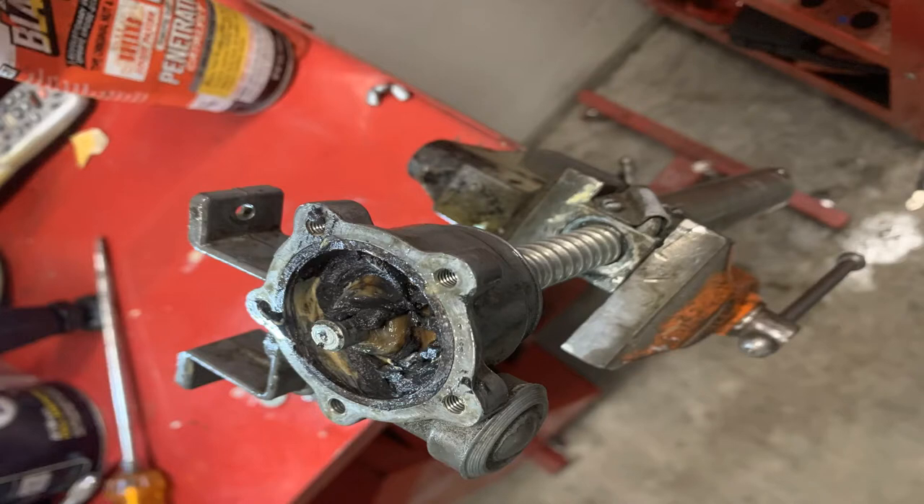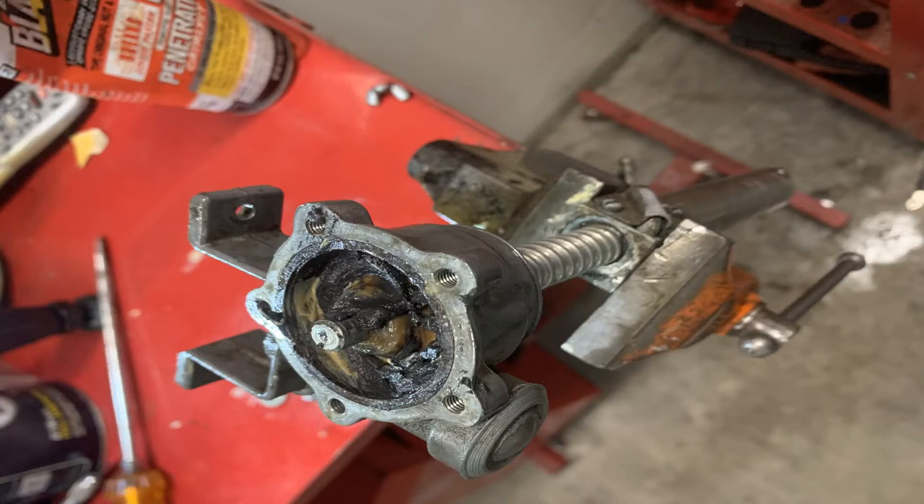As it turns out, it was just stuck. A little lube, a little cleaning, it's back together, and now it works.